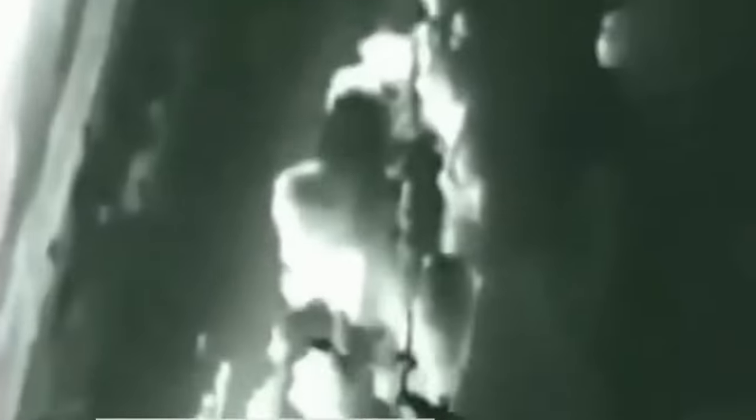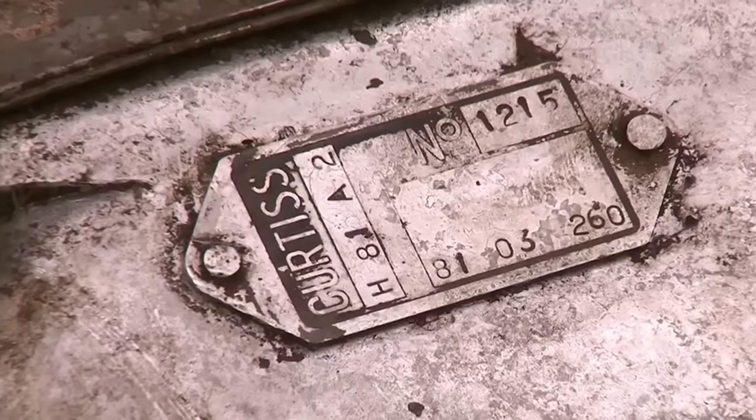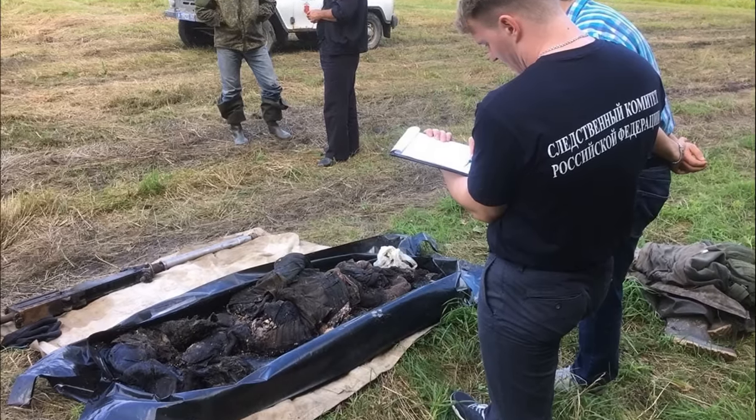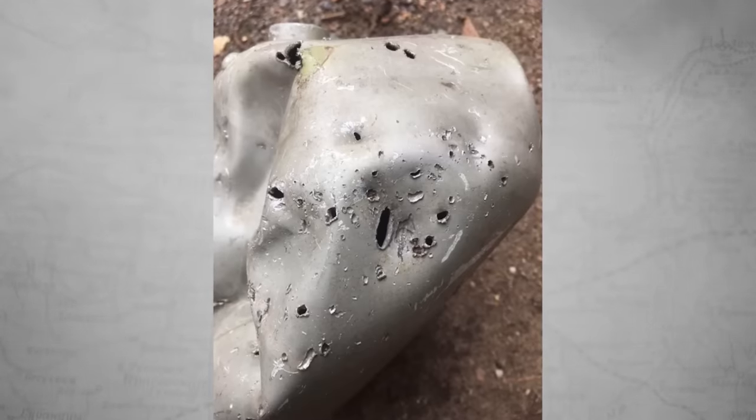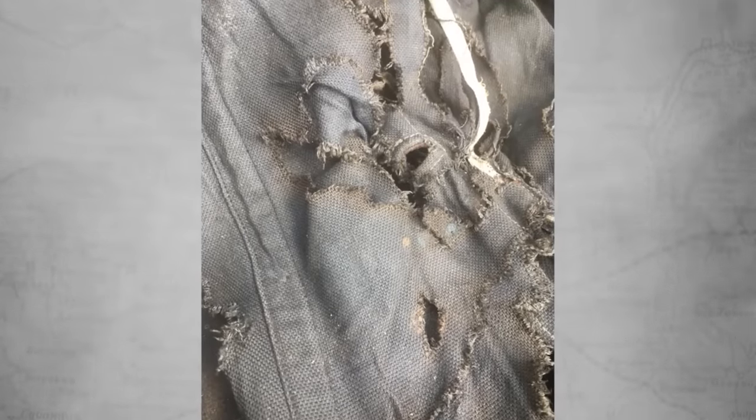Fighter pilot Sergei Fadeev took off on March 20, 1943, on an American-made P-40 Tomahawk aircraft. He accompanied IL-2 attack aircraft. They attacked enemy positions near the village of Ulyanka. The operation was successful, but suddenly two German fighters appeared. In the air battle, both Soviet planes were shot down. The first pilot escaped by parachute, and the second one, Sergei Fadeev, crashed into the swamp along with his plane.